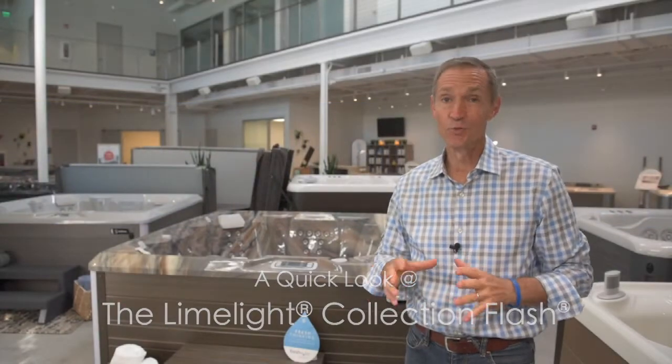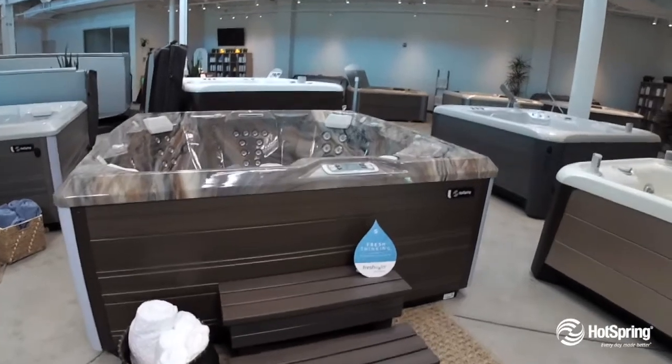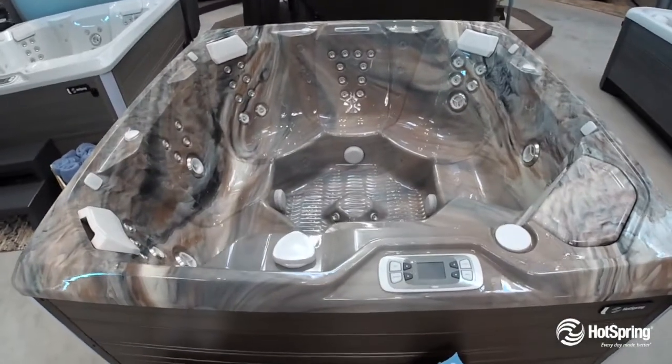The Limelight Flash is really smart with space. As you look at this, you'll find it's a large open seat premium hot tub from Hot Spring.